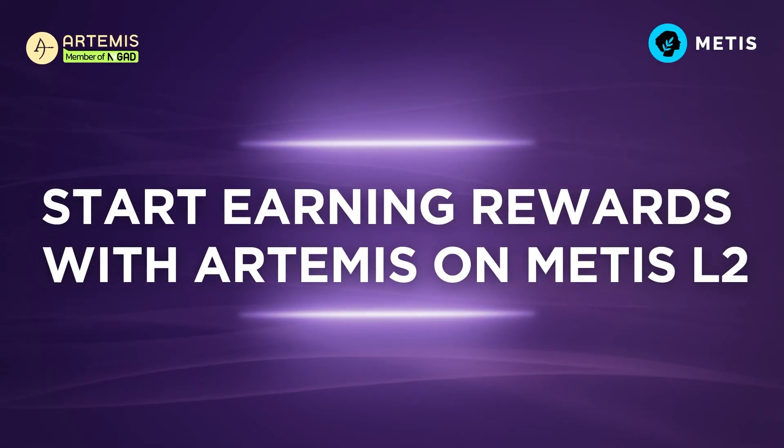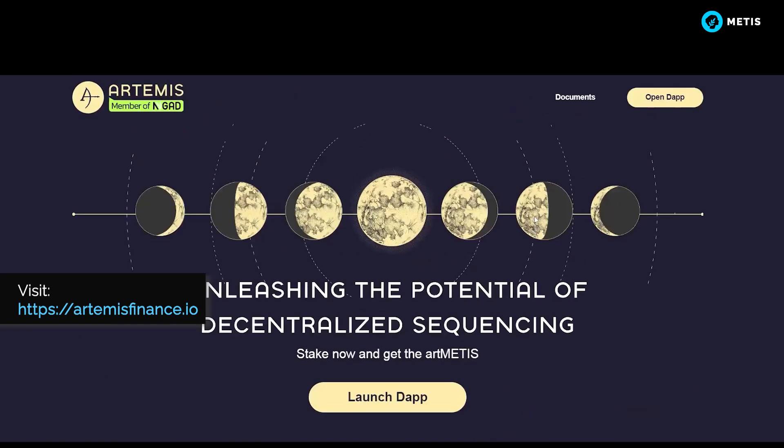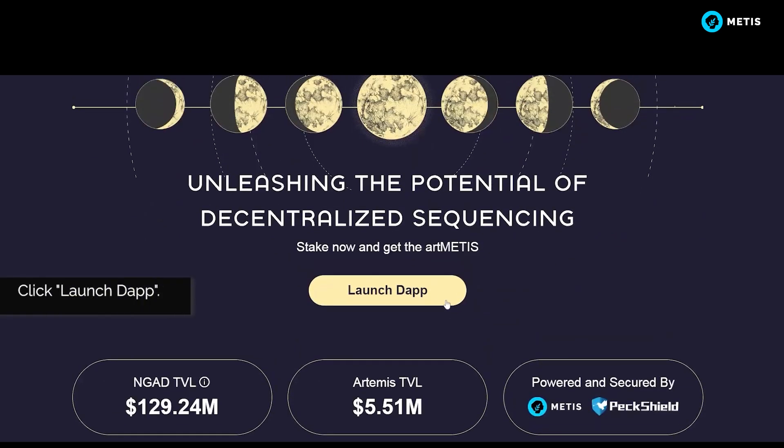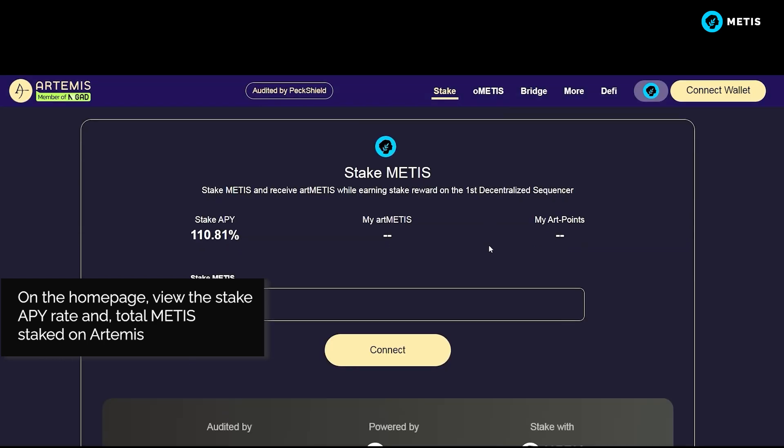Start earning rewards with Artemis on Metis L2. Visit https://artemisfinance.io and click Launch DAP. On the homepage, view the stake APY rate and total METIS staked on Artemis.